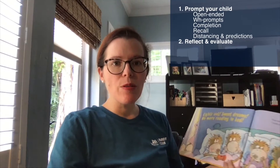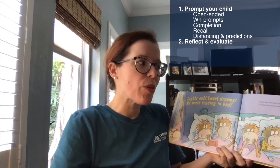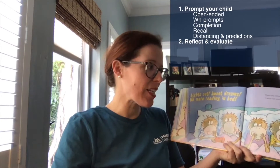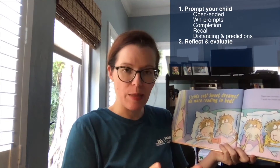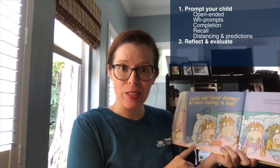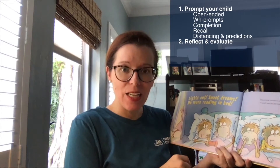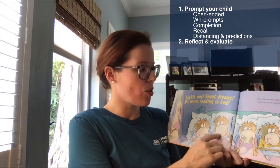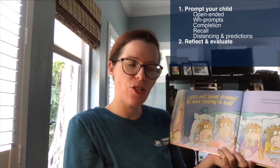Once you've prompted your child, the second step of dialogic reading is to reflect and evaluate what your child has said — think about whether the answer is correct and whether there's any information you can add. For example, I've been working with my son on counting and one-to-one correspondence, a key school readiness skill. So I might ask a WH prompt: 'How many monkeys do you see on the page?' If he says four, I'd say, 'That's not quite right. Let's do it together. One, two, three, four, five. How many monkeys do you see?' — Five.